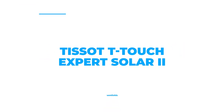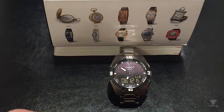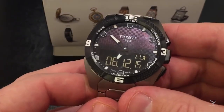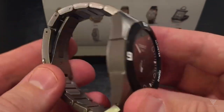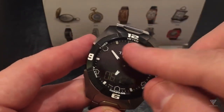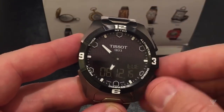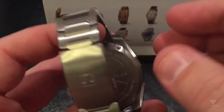Number 4: Tissot T-Touch Expert Solar II. This timepiece showcases a sleek black carbon composite case with a matching black carbon fiber bezel and a black dial adorned with Arabic numerals and index hour markers. The black rubber strap is secured with a deployment clasp, and a Swiss quartz movement with a scratch-resistant sapphire crystal powers the watch. It has a case size of 45mm by 13.1mm and is water-resistant up to 100 meters. Its features include a perpetual calendar, alarm, altimeter, barometer, compass, thermometer, countdown timer, clock, and backlight.